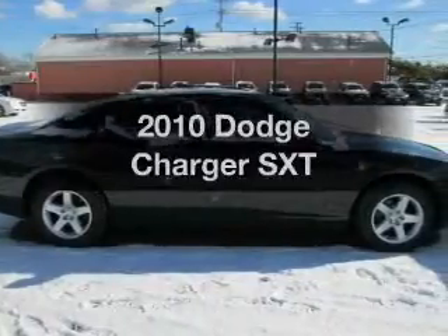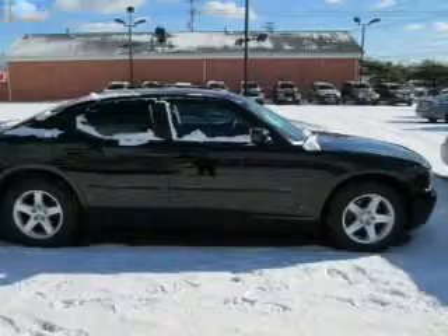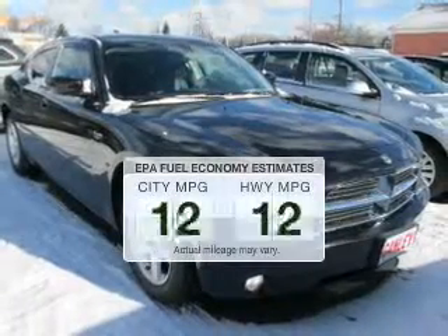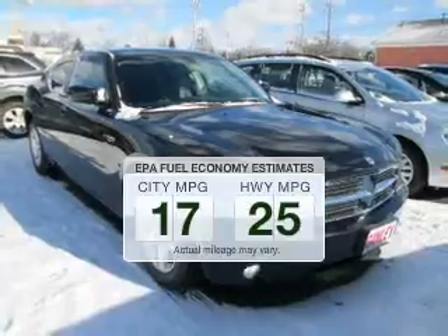Check out this 2010 Dodge Charger. Travel the roads in style and comfort in this great vehicle. Save your money and make less trips to the gas station to fill up your gas tank when driving this fuel-efficient vehicle.